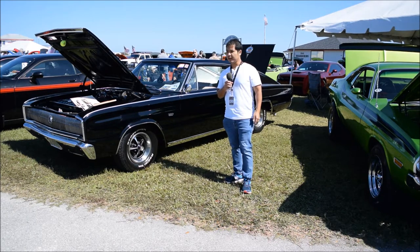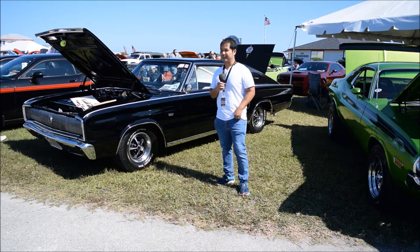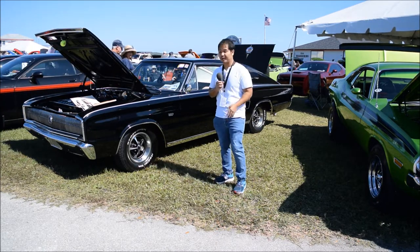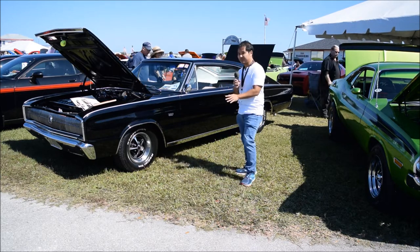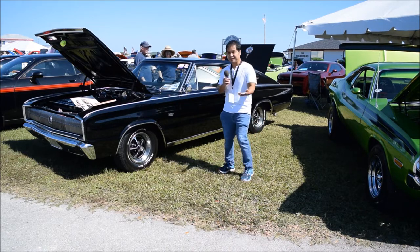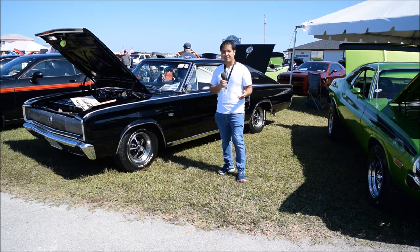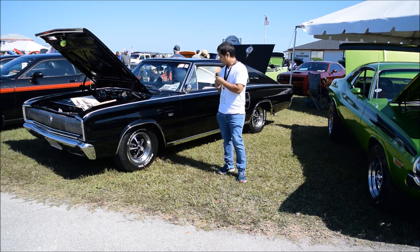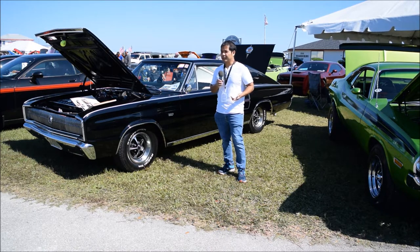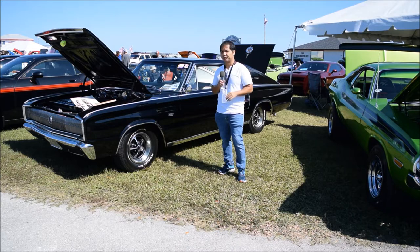I'm over here in the Mopar section. Last year at Lakeland Autofest I didn't see a real Mopar section — maybe I missed it — but this one is just a whole lot full of Mopar. This particular one is one you don't see every day: a 1966 Dodge Charger fastback. This is the Charger that started all the Chargers, which eventually became one of the most famous muscle cars of all time. This one has a 383 4-barrel inside, but later on you could actually get a 426 engine, though there weren't many Chargers with that kind of engine.